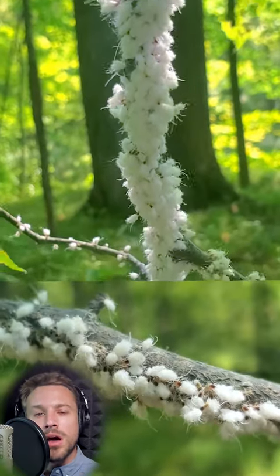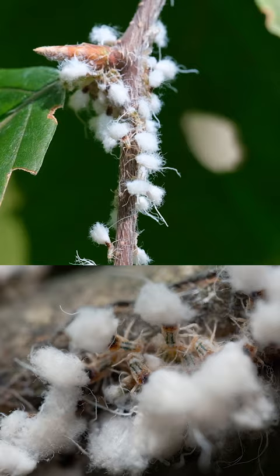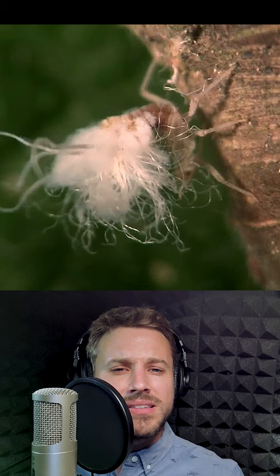Check this out! Although this branch appears to have some kind of fuzzy mold, it is in fact hundreds of woolly aphids. Woolly aphids feed on the sap of plants and produce a filamentous, waxy covering that makes them look so cute and fluffy.